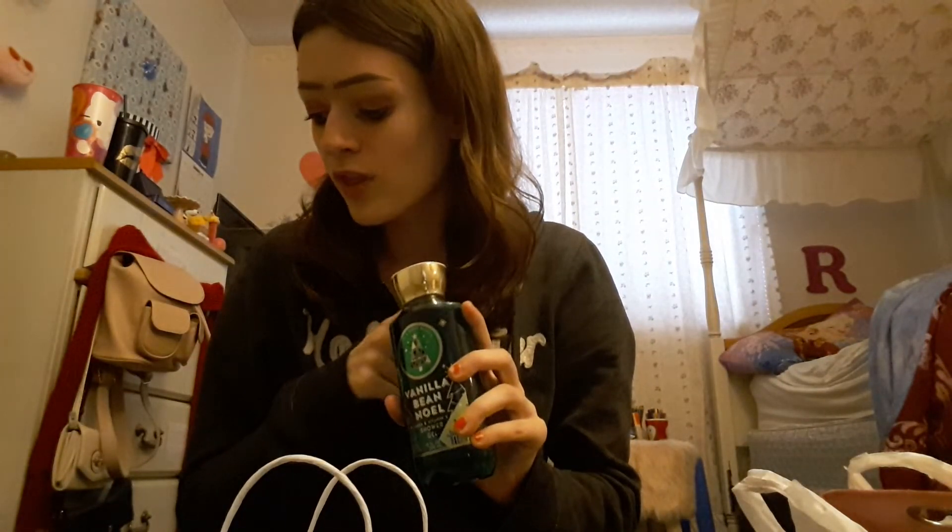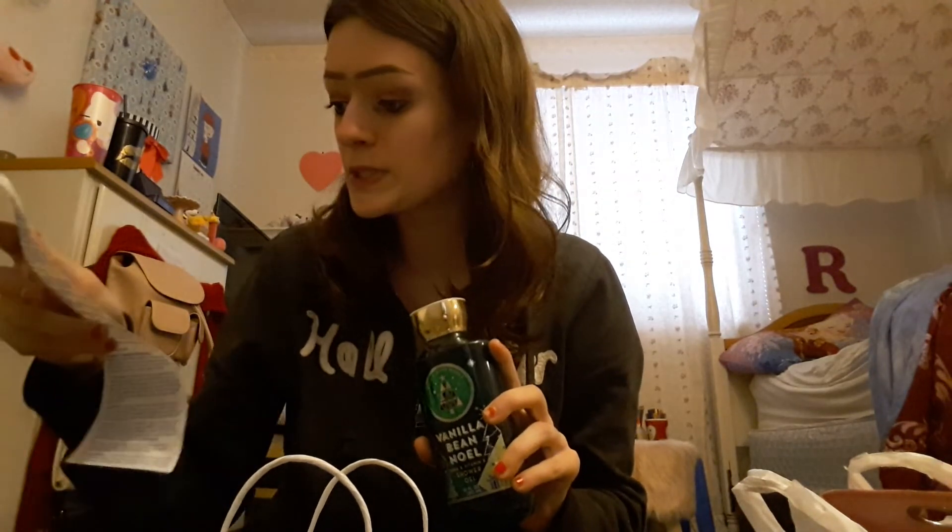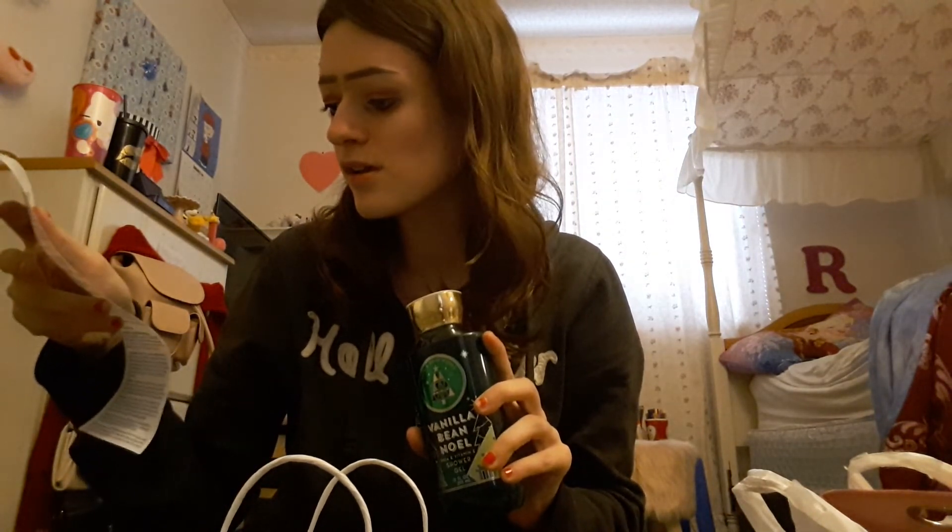Lastly I got another shower gel — this is Vanilla Bel Noel. I like to stock up for the year. This was also about three dollars — let me check the receipt — yes, $3.12.